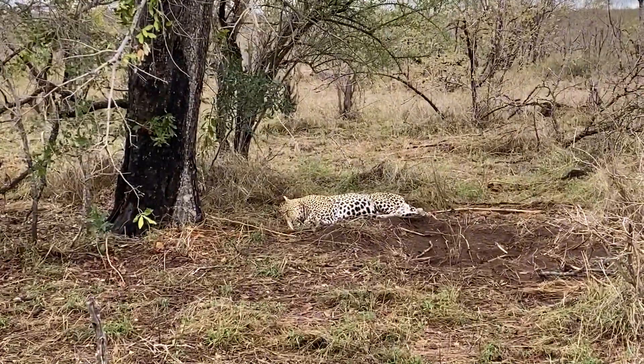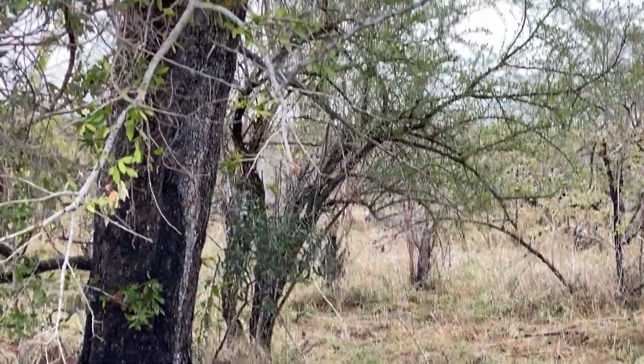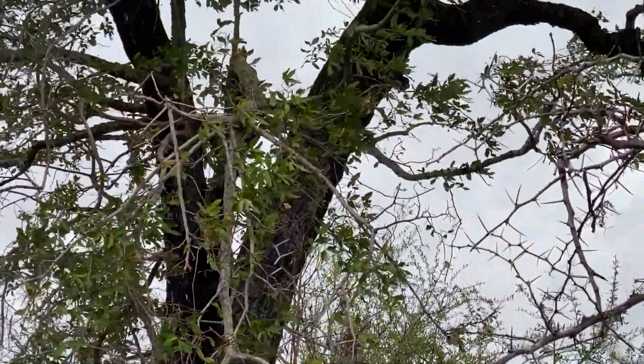A big male leopard at the base of this tree. He's chilled out and relaxed. It's a cold day, so he's out of the wind. You can see how the wind is playing on this tree — it's miserable.